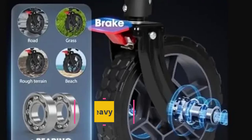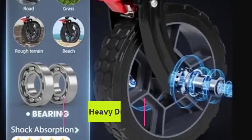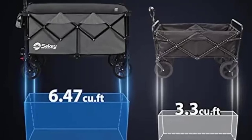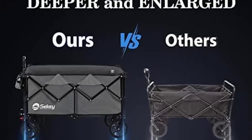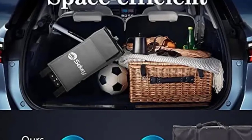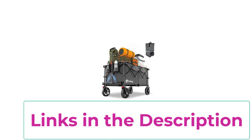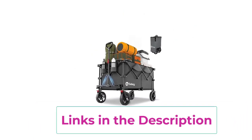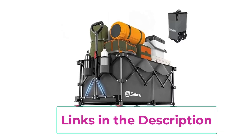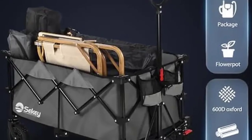Top 5: the collapsible heavy-duty folding wagon. With a 440 pounds capacity, this is a heavy-duty folding cart designed for versatile use. Equipped with large all-terrain wheels, it provides excellent maneuverability over various surfaces, making it ideal for beach trips, gardening, or utility purposes. The wagon's robust construction supports a substantial load, ensuring reliability and durability for transporting heavy items. Its collapsible design allows for easy storage and portability, while the spacious interior accommodates a wide range of items. This utility wagon is perfect for both recreational and practical needs, offering convenience and strength for all your hauling tasks.